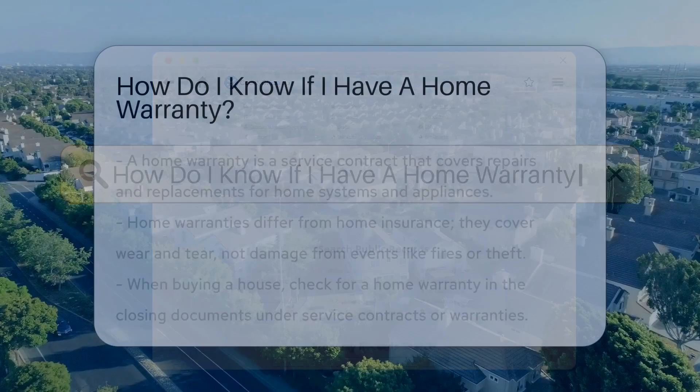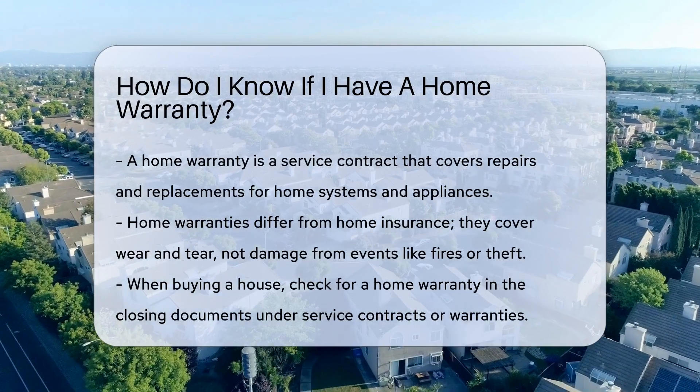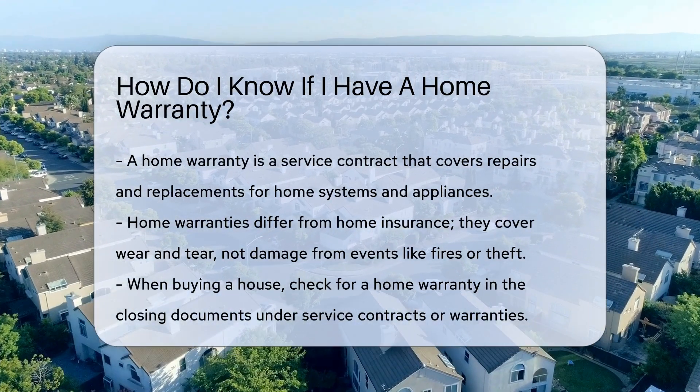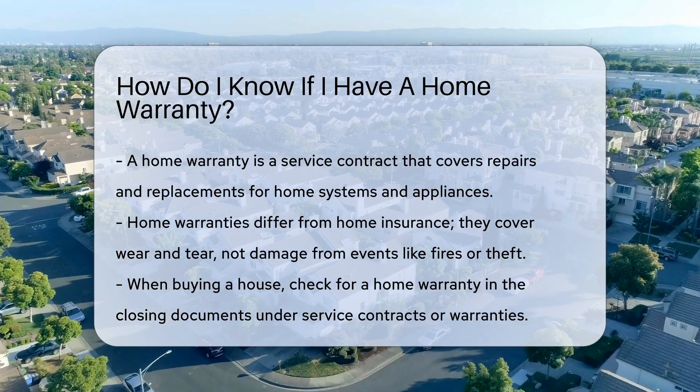A home warranty is a service contract. It covers repairs and replacements for home systems and appliances. It's not the same as home insurance. Home insurance covers damage from events like fires or theft.